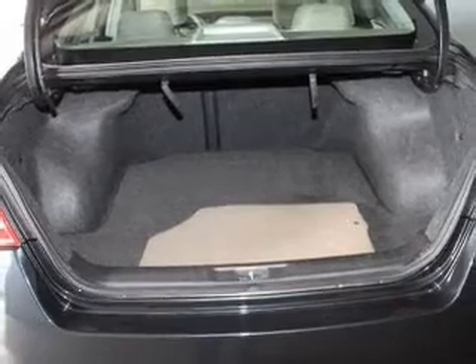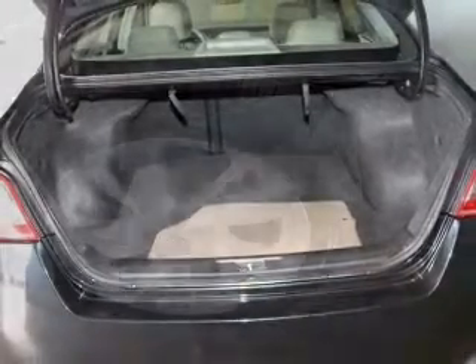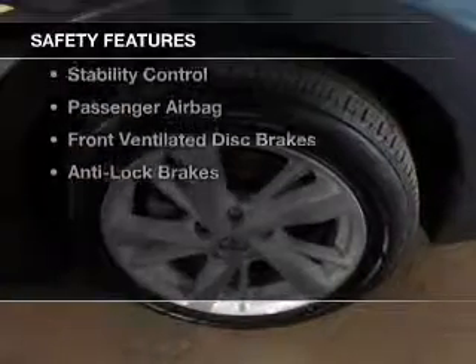Tilt and telescopic steering wheel, an alarm system, keyless entry, a trip computer, and an MP3 player. Safety was made a priority with these features.